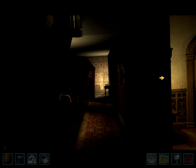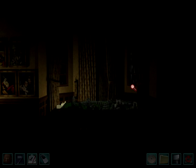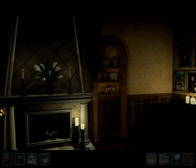Hello, sassy sleuths! EvieBug here, and welcome to another episode inside of Nancy Drew, Legend of the Crystal Skull.